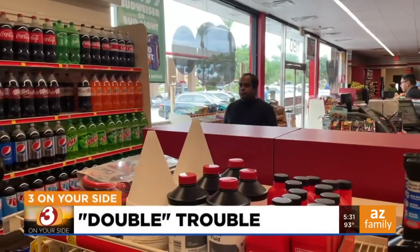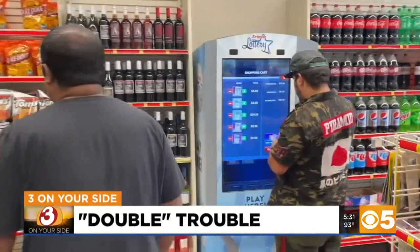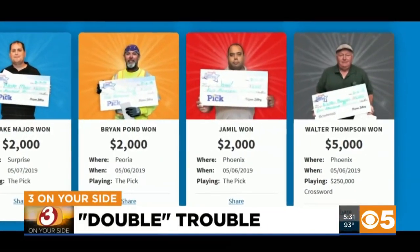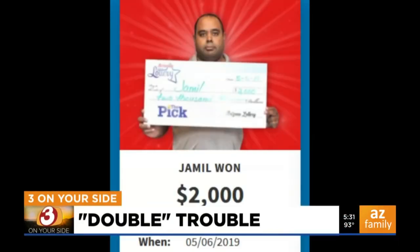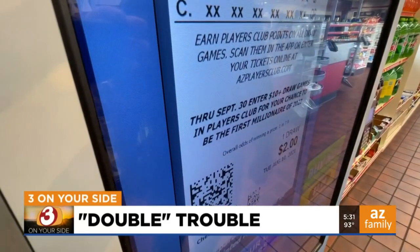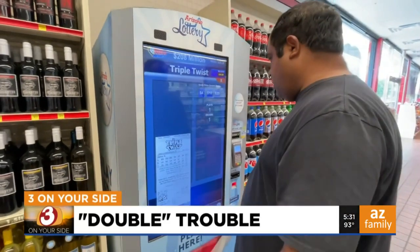Jamil Safdar says it's pretty common for him to drop into a convenience store and buy Arizona Lottery tickets whenever he can. He plays most of the time, hoping for the big jackpot, and in some cases Jamil wins. His photo was posted on the Arizona Lottery's website when he won $2,000 back in 2019. But Jamil says he doesn't choose specific numbers — instead, he relies on the computer system's QuickPix to generate his numbers.